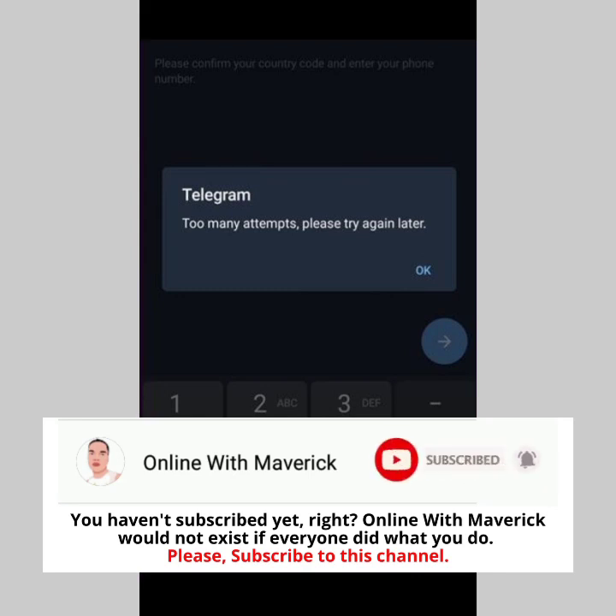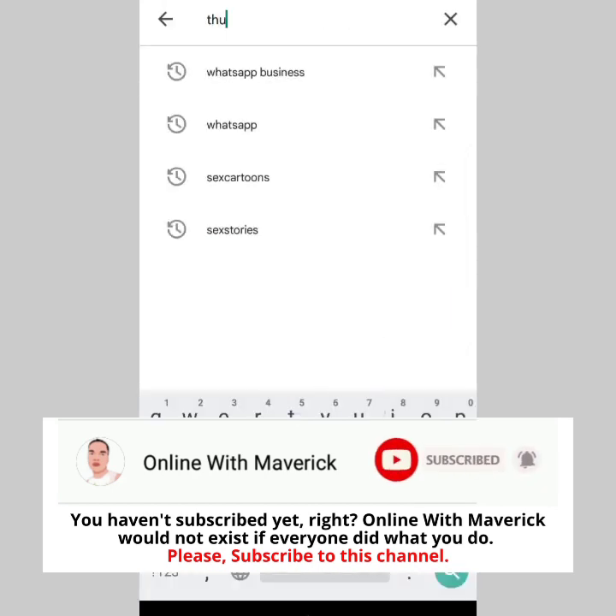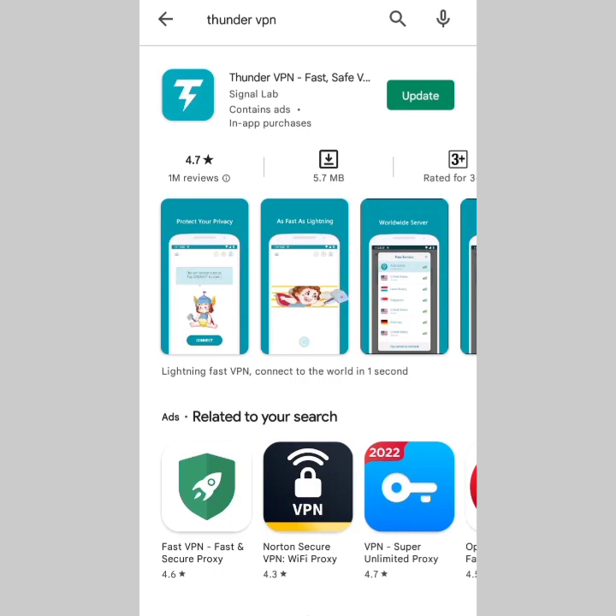Head to the Play Store or your app store — you can use any VPN. I used Thunder VPN, just the free version. You can see it has over one million reviews and a 4.7-star rating with a lot of downloads. If you already have a VPN on your phone, you can just use that. Simply launch the VPN and try logging in again — this is the method that worked for me.